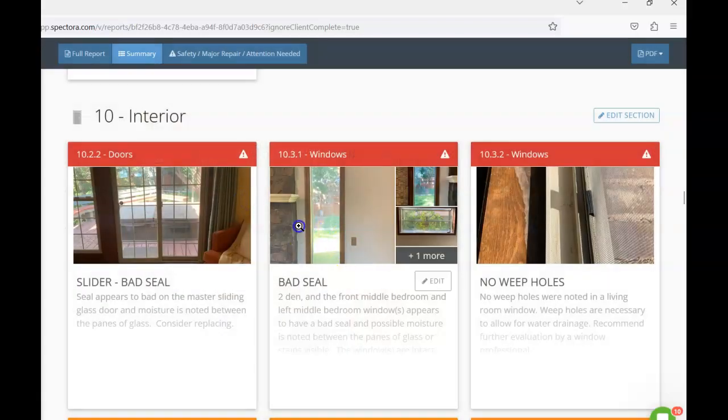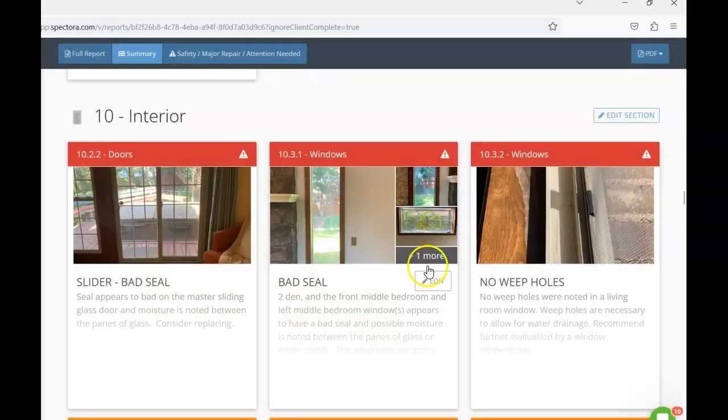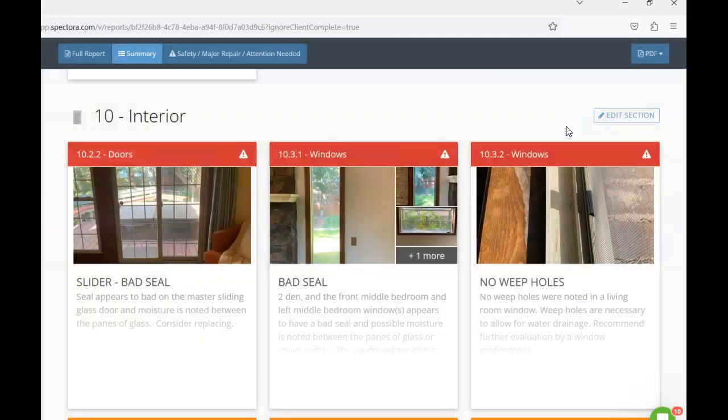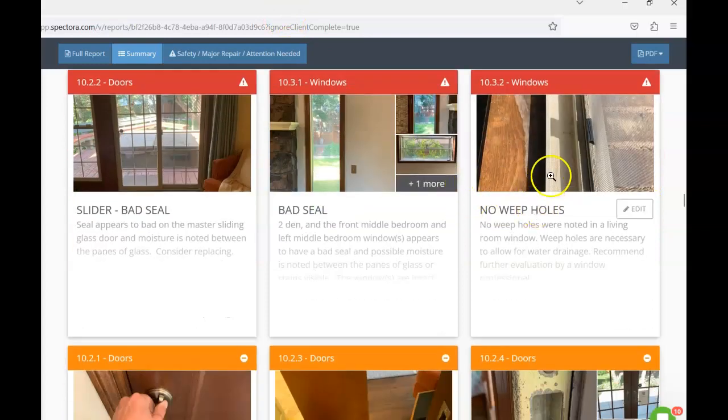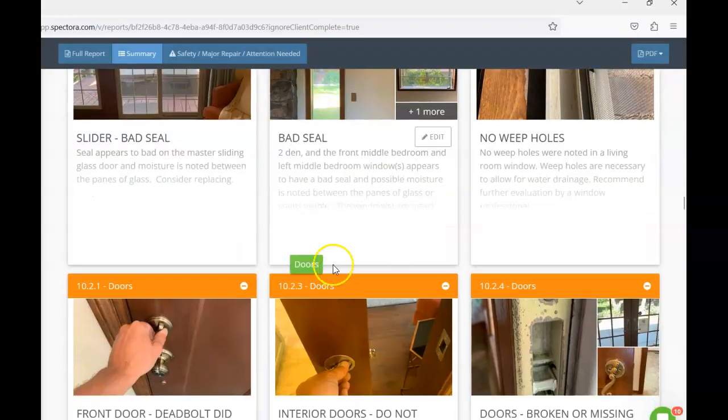Moving to the interior: the slider in the master appears to have a failed seal, as do several windows — in the den on both sides adjacent to the fireplace, the left middle bedroom, and the front middle bedroom. The newer windows appear to have been replaced in the late 1990s. One of the living room windows is also missing its weep holes. Weep holes allow water that works its way into an openable window frame a place to be expelled — I'd recommend having a professional make those repairs.